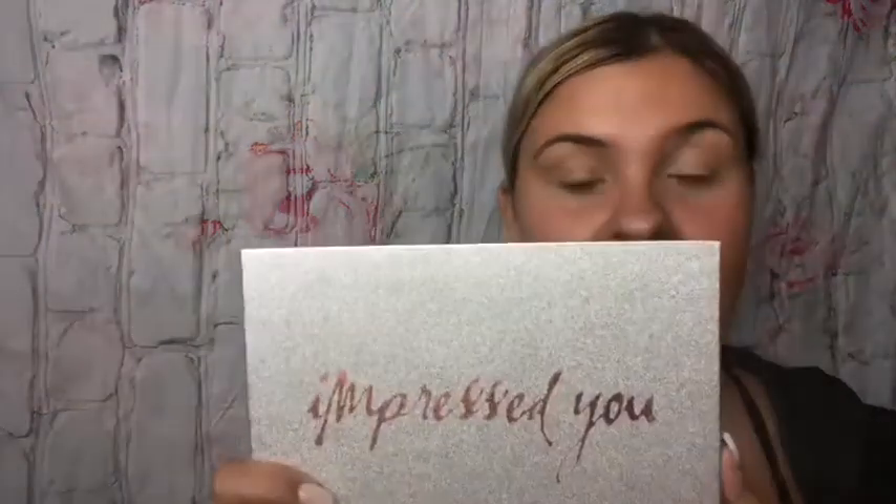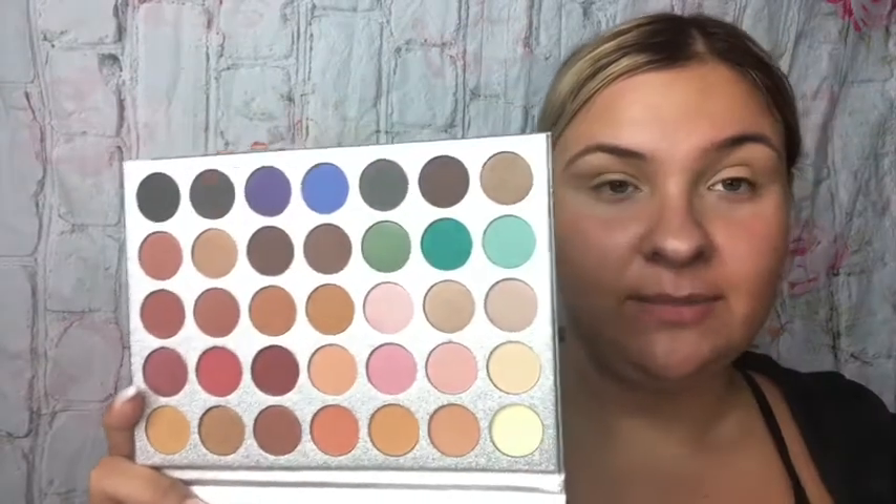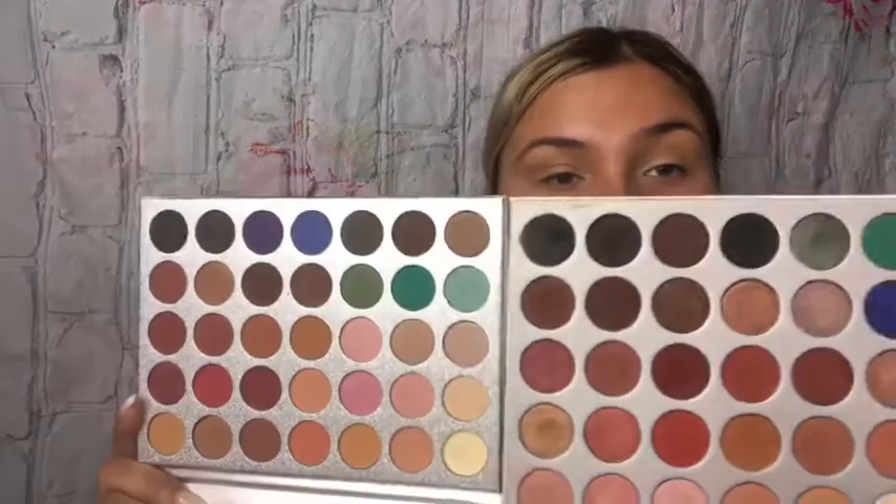Now I'll show you the palettes. The first one — I do have the actual original — this is the Jaclyn Hill Morphe palette. I'm sure everybody knows what it looks like. But this is the palette I saw on Amazon, and this is called the Beauty Glazed Impress You palette. It's pressed powdered eyeshadow, and when I saw the inside of this, I thought it basically looked like a dupe for the Jaclyn Hill palette as far as color layout.